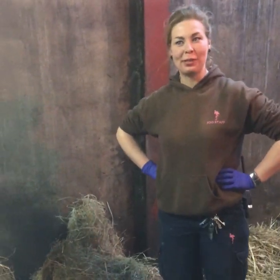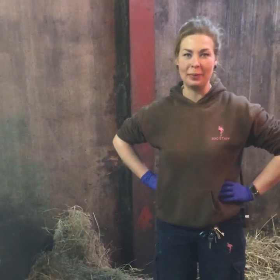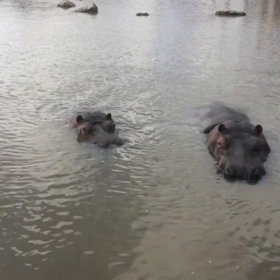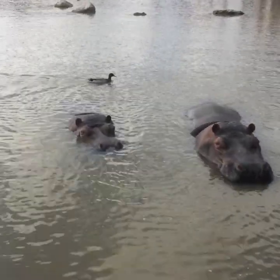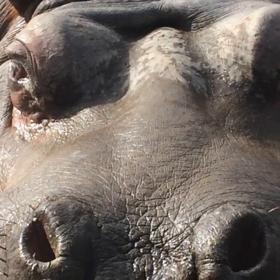Hi guys, welcome to another edition of View from the Zoo. Someone requested that we do a behind the scenes in our hippo house, so welcome to the hippo house. I'm going to tell you a little bit about what we do here and what we do with the hippos.